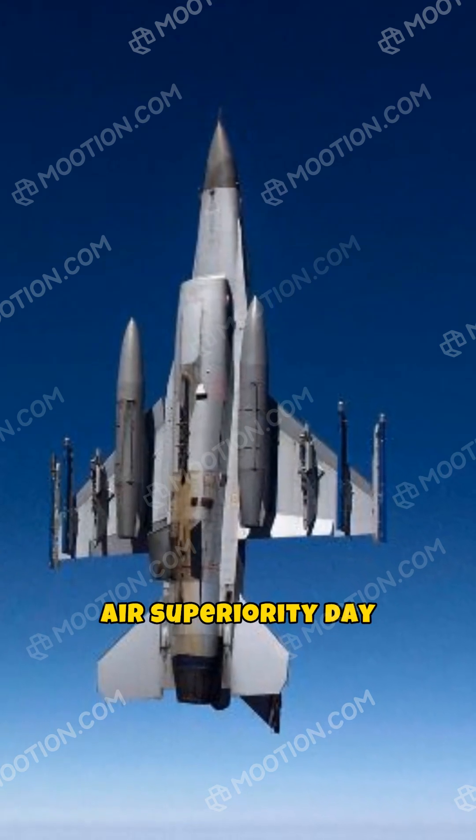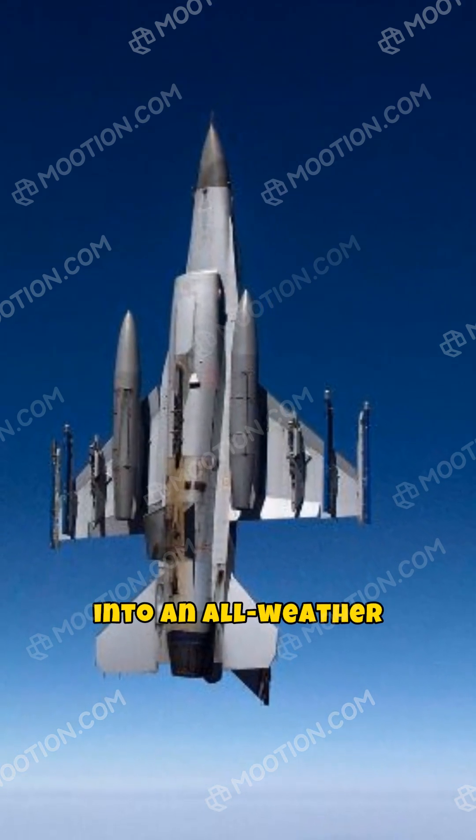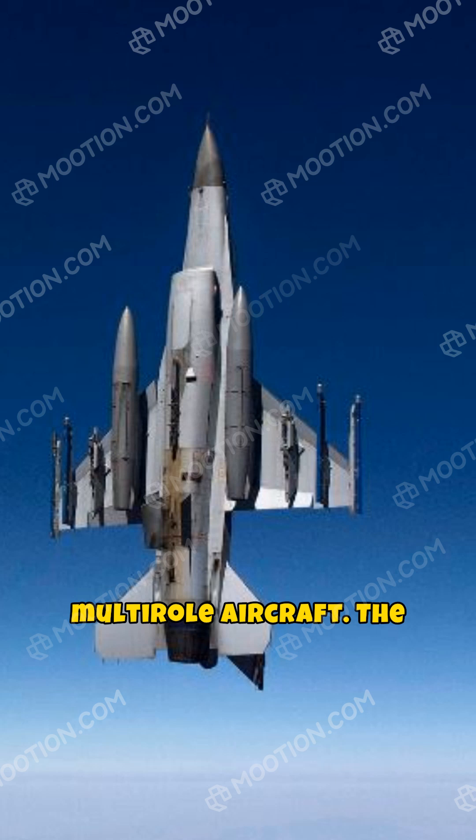It was designed as an air superiority day fighter, later evolving into an all-weather multi-role aircraft. The F-16 is renowned for its versatility and maneuverability in combat situations.